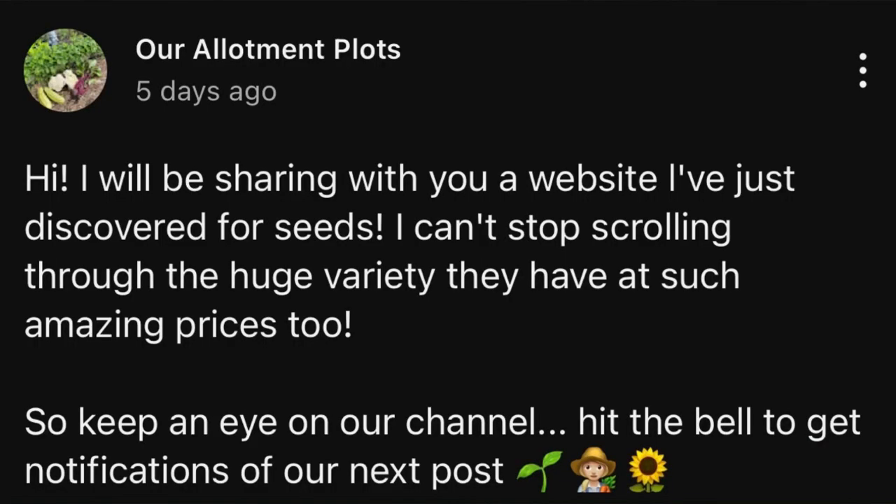Something else I wanted to show you - I put a post on our channel last week just to say I had something to share. I found this website; some of you may have already heard of it. I was scrolling for ages through page after page. What I did wrong was I didn't look at it properly at first - I was quite excited. You can filter it by different categories for fruit, veg, plants, all that type of thing.